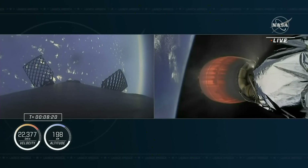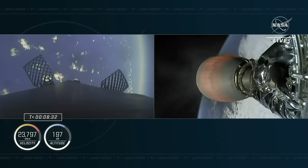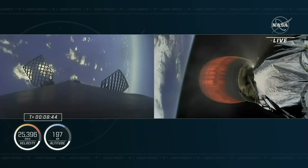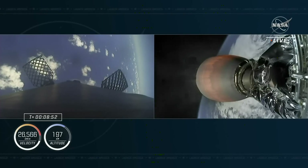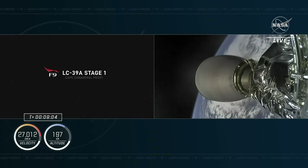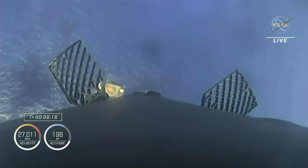Everything continues to look nominal for both first and second stages. The crew with the second stage is now traveling over 13,000 miles per hour. We're about 10 seconds away from SECO-1. Shannon — that call out referencing Shannon, Ireland is indicative of our final abort zone. After this we'll see second stage shut off, and we'll be listening for confirmation of a good orbit, which tells us the crew and Dragon are exactly where they need to be. MECO confirmed, and we have confirmation of a good insertion.